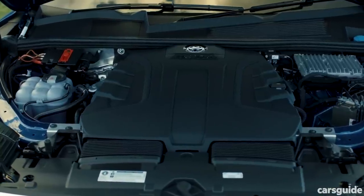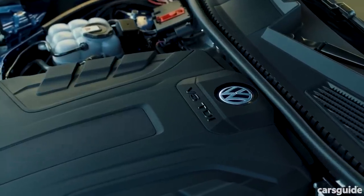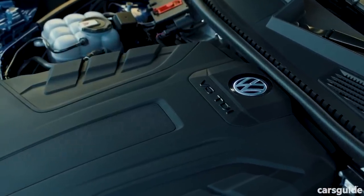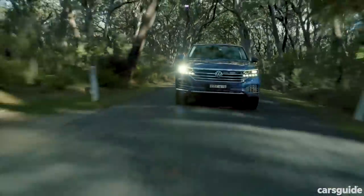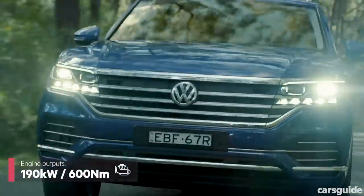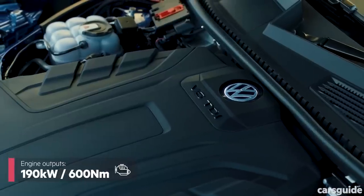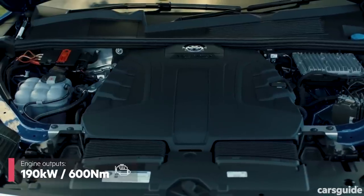Crack open the bonnet and you'll find a 3-litre turbo diesel V6, variations of which are also used in the Q7 and Cayenne, sending drive to all four wheels via an eight-speed automatic transmission. Close to 200 kilowatts is a decent peak power figure, but when maximum torque hits the 600 newton metre zone, you're talking serious pulling power.